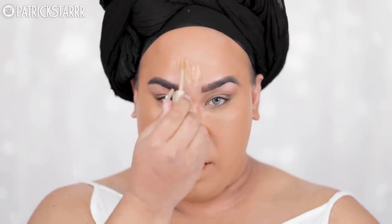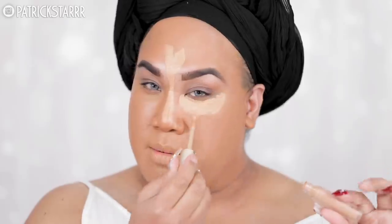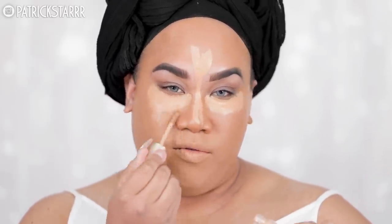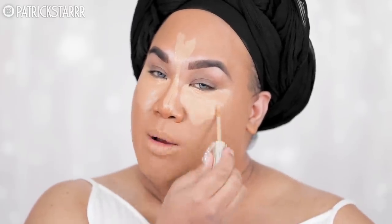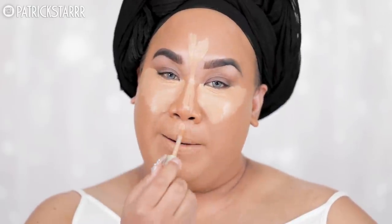For concealer I'm going to use Dulce Deliche right here — love this color so much. This is by Jouer, it's really, really good. It does remind me of the Shape Tape but I feel like it's a little bit more full coverage. If y'all are new to my channel, I am from Florida — I was born in New York and I grew up in Orlando, Florida. And I've been following Ariana for a long time and I'm such a huge fan.